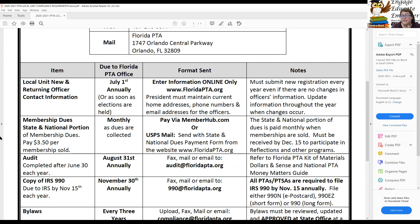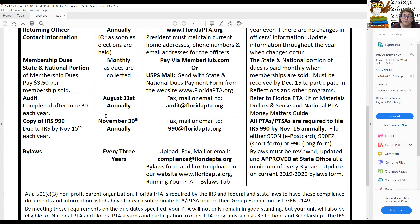A 990 must be filed no matter what. If you've been inactive for several years, Florida PTA or County Council has likely been filing your 990 for you, and we will be happy to confirm that. Bylaws must be updated at a minimum every three years. We have had several PTAs who thought they updated their bylaws, but upon inspection showed me a copy not signed by Florida PTA.